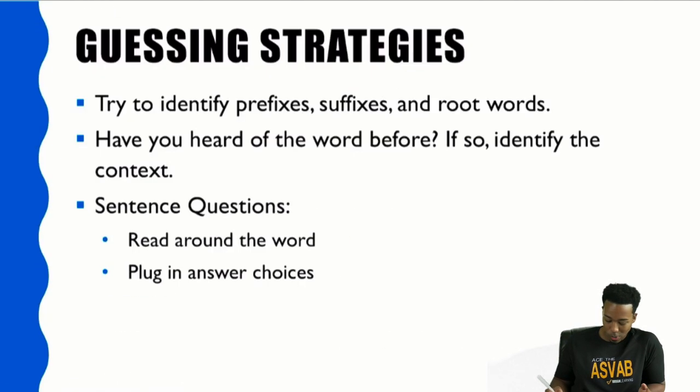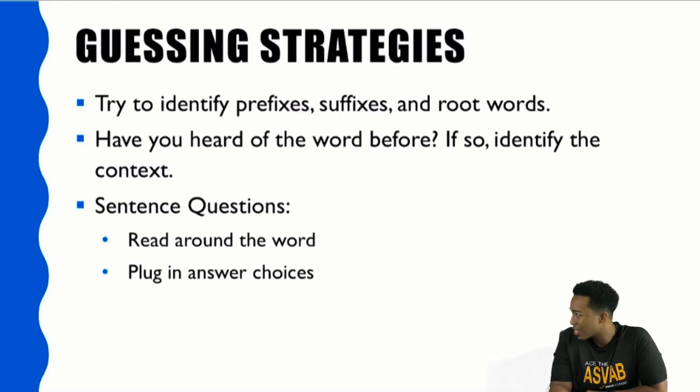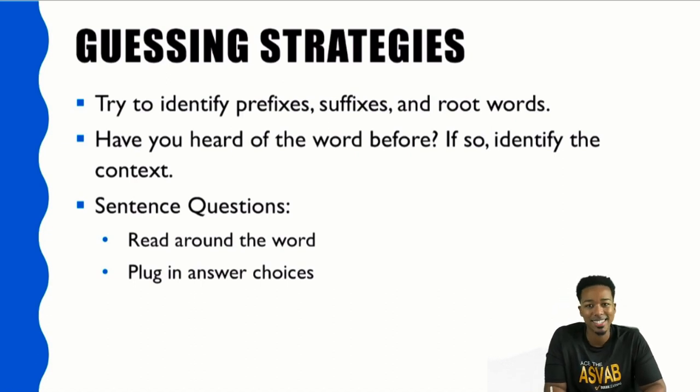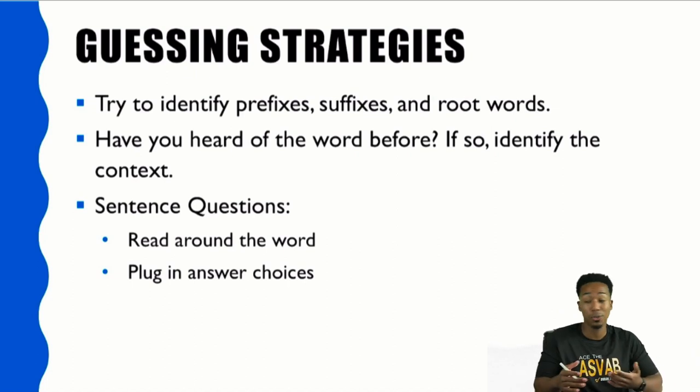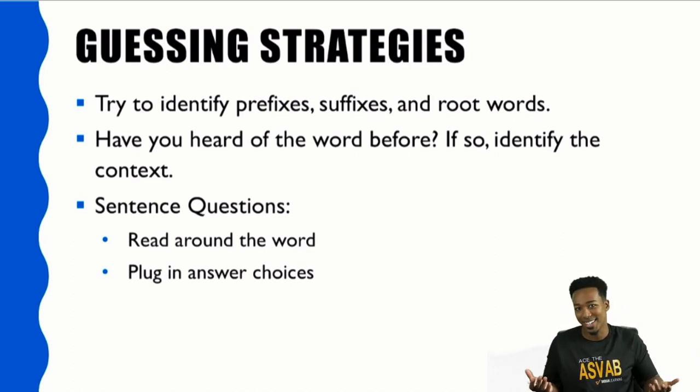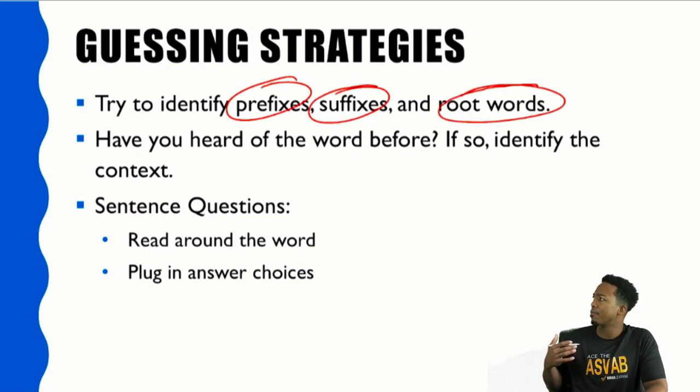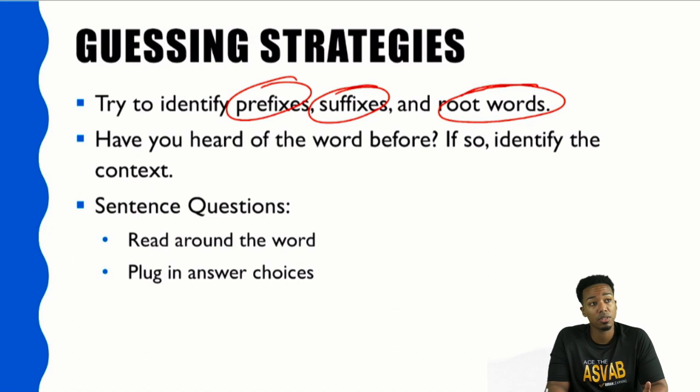Now let's go to guessing strategies. Are we always going to know the answer? No — sometimes we've got to take a guess. On the ASVAB, you have four choices and you don't get penalized for getting a question wrong, so you might as well know how to guess. Guessing strategies involve prefixes, suffixes, and root words. First, ask yourself: do you see any prefixes, suffixes, or root words that you recognize? And then ask yourself honestly — have you heard the word before? If so, what was the context?